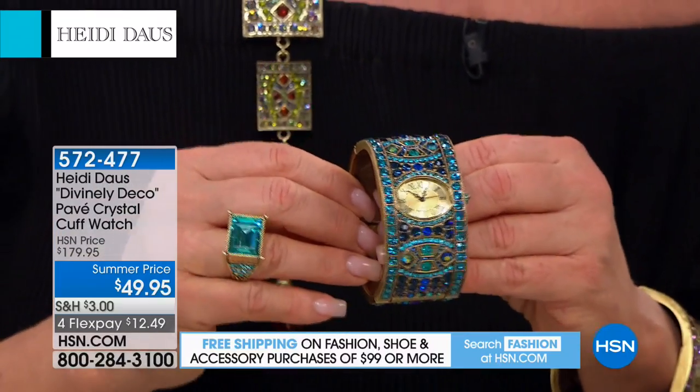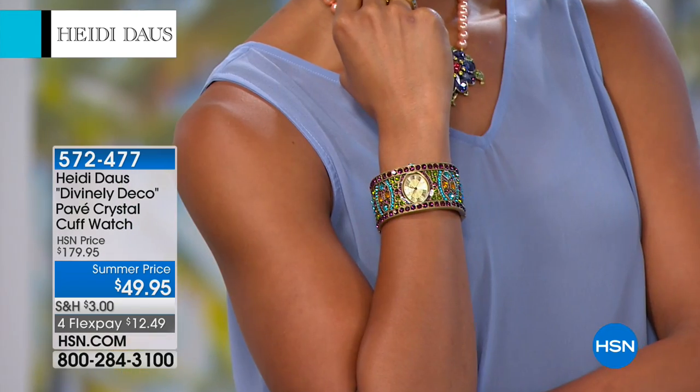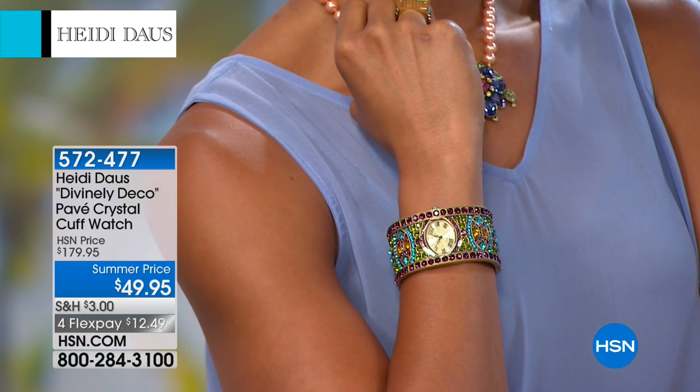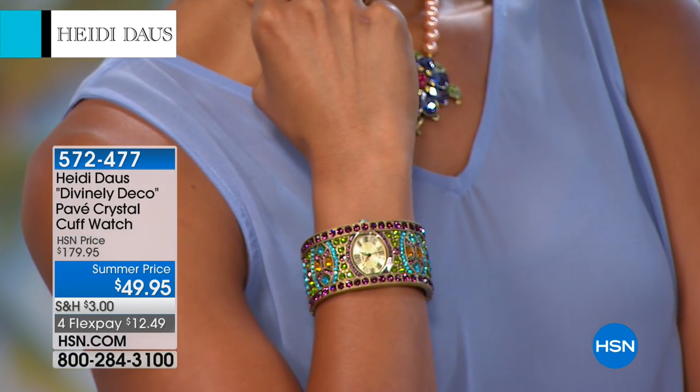You know that our bracelets — a cuff of this magnitude on HSN.com is easily $199, $239. This price of $49 for a Heidi Doss timepiece is unbelievable. And as we were saying, if it were even just a cuff — just a beautiful jewelry cuff — but it's not, it's a watch.